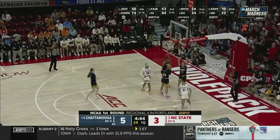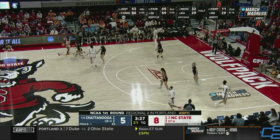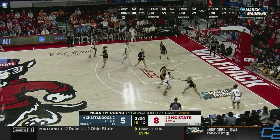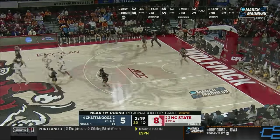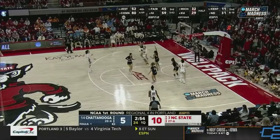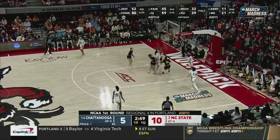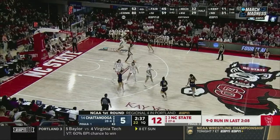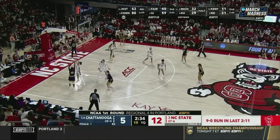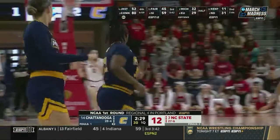Hayes to the basket here in Raleigh. Brooks, Brooks would take for two. Brooks again. Hayes splits defenders for two. Thompson's got a good mid-range game and shows it off — their number two scorer at 14 points a game.